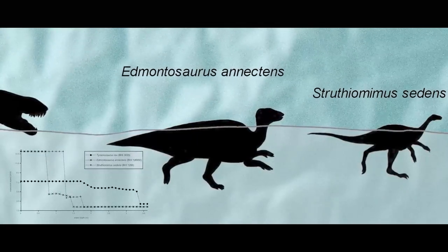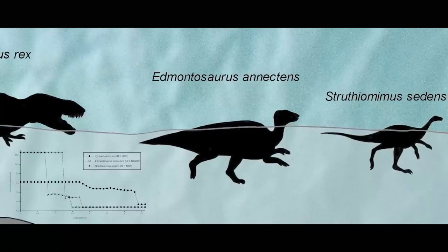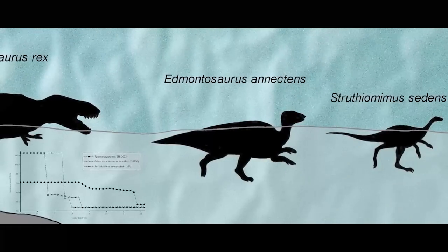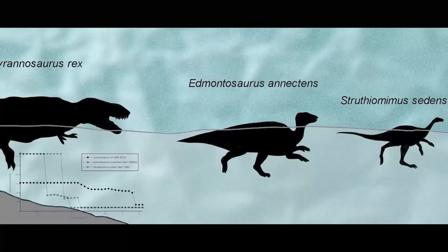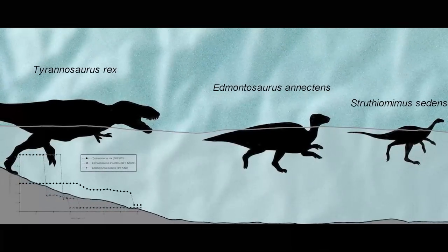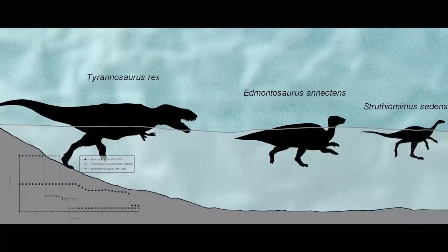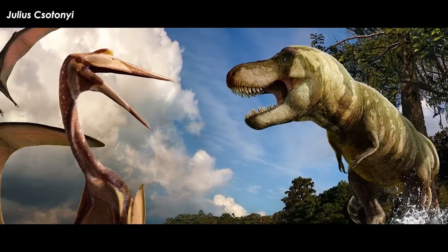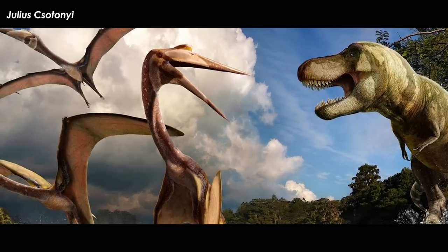Lastly, when all were fully swimming without touching the bottom, Tyrannosaurus was at 2.93 meters per second, Edmontosaurus was 2.32 meters per second, and Struthiomimus was 2.27 meters per second. These are roughly similar, but Tyrannosaurus is a little bit faster, catches up to them, and eats them. So yes, Tyrannosaurus could close the speed gap with smaller prey items by chasing them into the water.